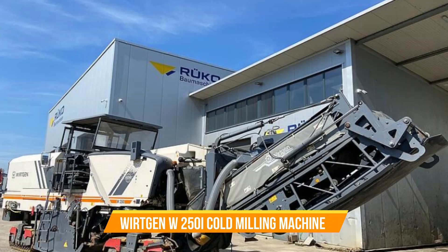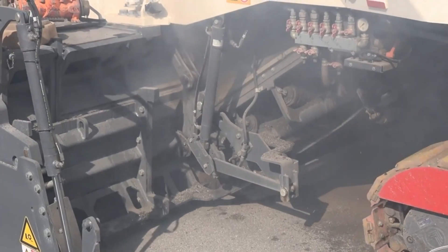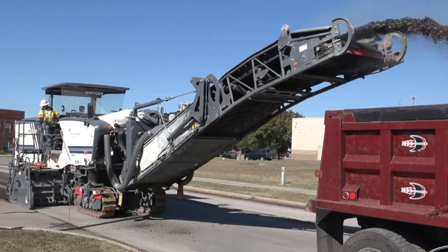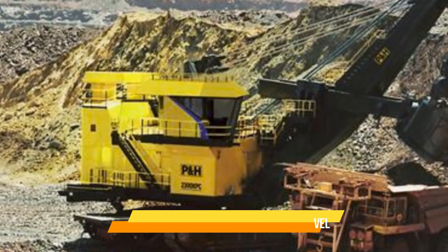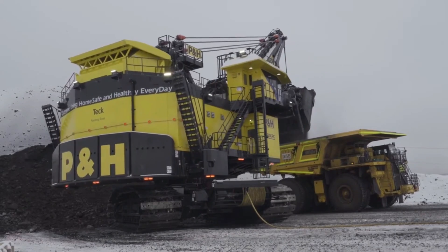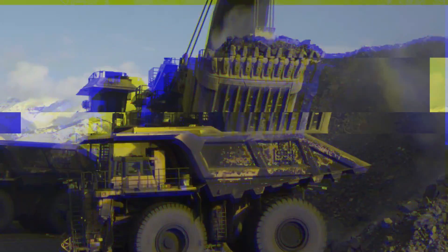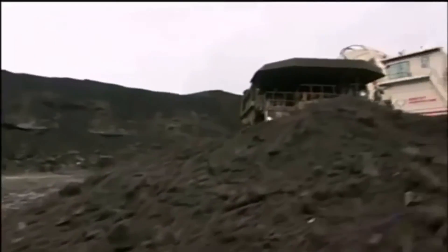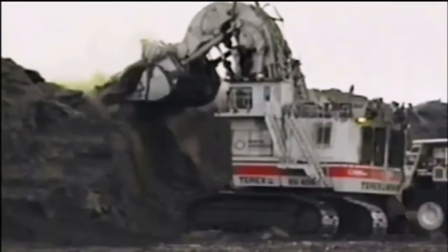Wirtgen W250i Cold Milling Machine. This is the most powerful cold milling machine available, specifically designed for removing asphalt or concrete surfaces with precision and speed, making it a valuable tool in road construction and rehabilitation projects. Joy Global P&H 4100XPC Electric Rope Shovel. Purpose-built for large-scale mining operations, with its exceptional loading and digging efficiency, it plays a vital role in extracting vast amounts of material from mines. O&K RH400 Hydraulic Mining Excavator. Known for its incredible digging force and capacity, it is specifically designed for heavy-duty mining applications, tackling massive earth-moving tasks with ease.